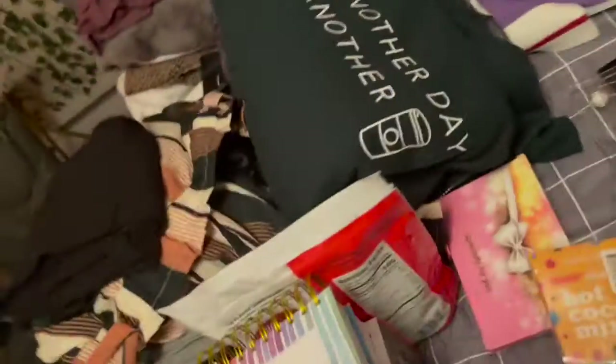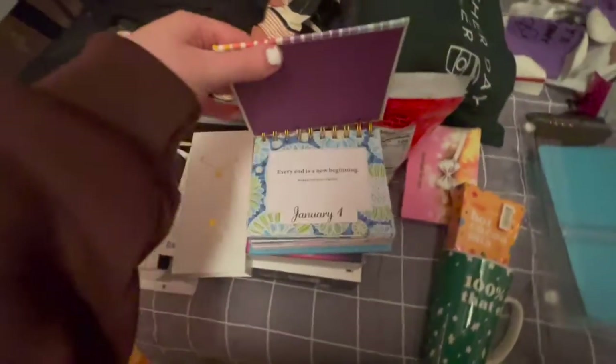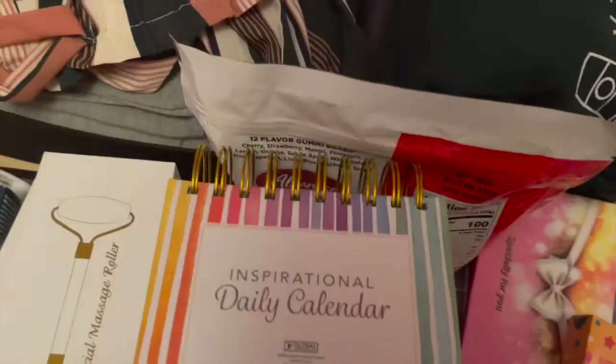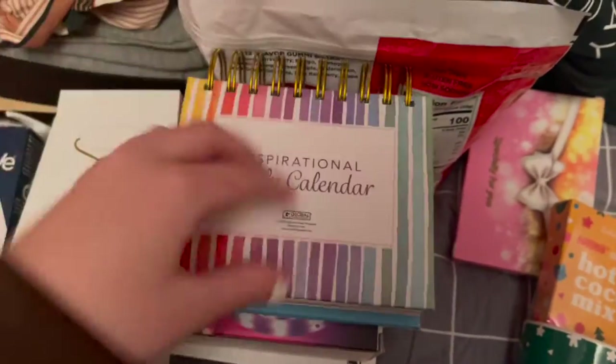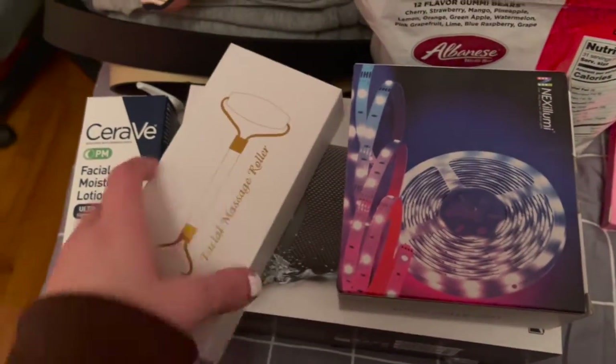I got stuff to go with the printer too. Over there I have an inspirational calendar — I need to change the date but I got a brand new one. Also to go with the face stuff, I got a jade roller.